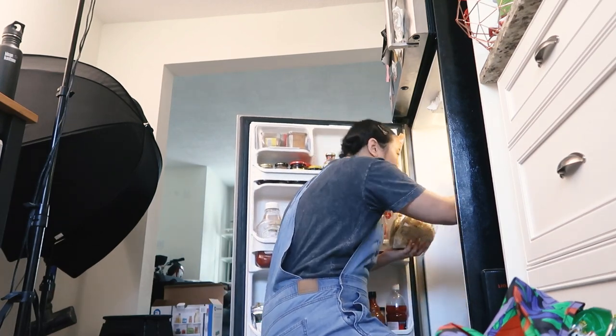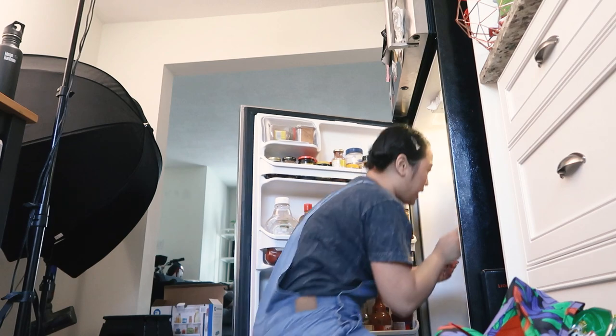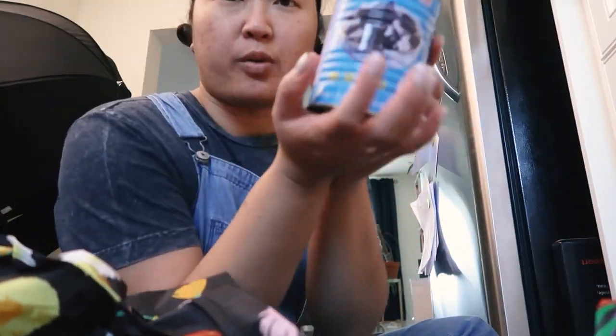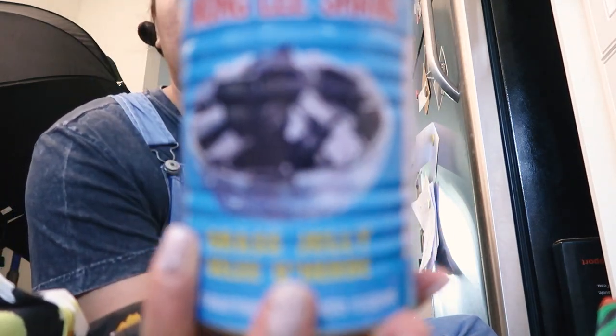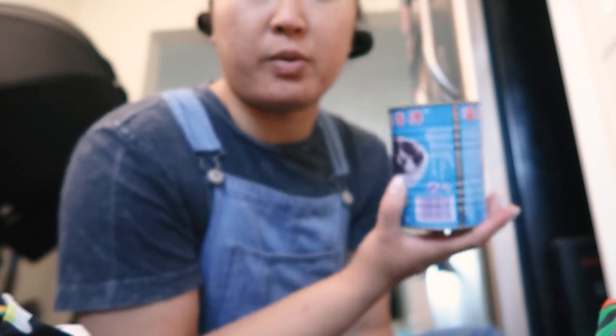Despite having not a lot of food in here, there's not a lot of room — it's mostly beverages; the bottom is like all beverages. I got some grass jelly. I've been in a big grass jelly phase lately — grass jelly is a good time. I just did a video about three different ways that I enjoy grass jelly, so if you want to watch that, I'll leave it linked in the corner.